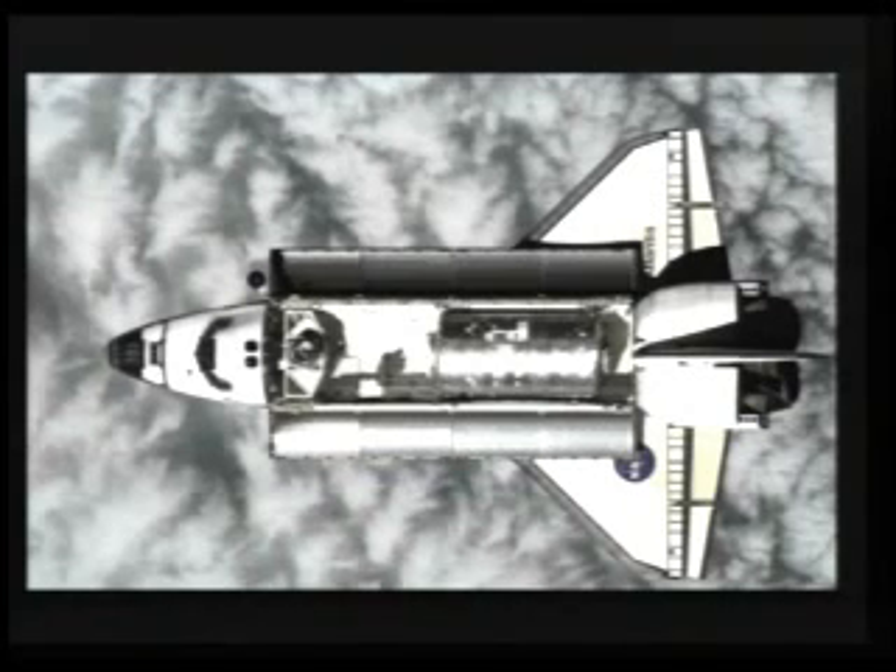Joining together in space as Atlantis approached for its rendezvous. Look in the payload bay — you can see the silvery cylinder of the Destiny Laboratory that we were bringing to Earth orbit. Big as a school bus, it weighed 30,000 pounds, nestled in the payload bay, and it had to get over to the space station somehow.